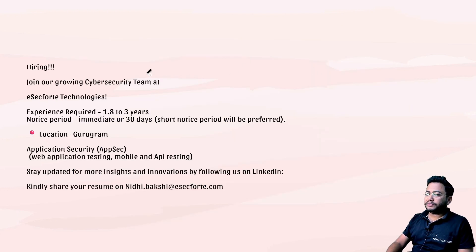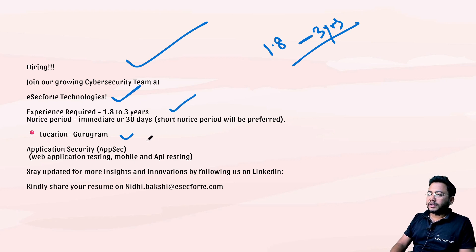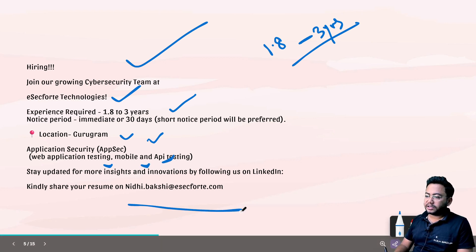The first job is for cyber security at eSec40. They want one to three years of experience. It's located in Gurugram with an immediate to 30-day notice period. They are looking for application security — web, mobile, and API. The mail ID is nidi.bakshi@esec40.com — just send your resume and they will get back to you.